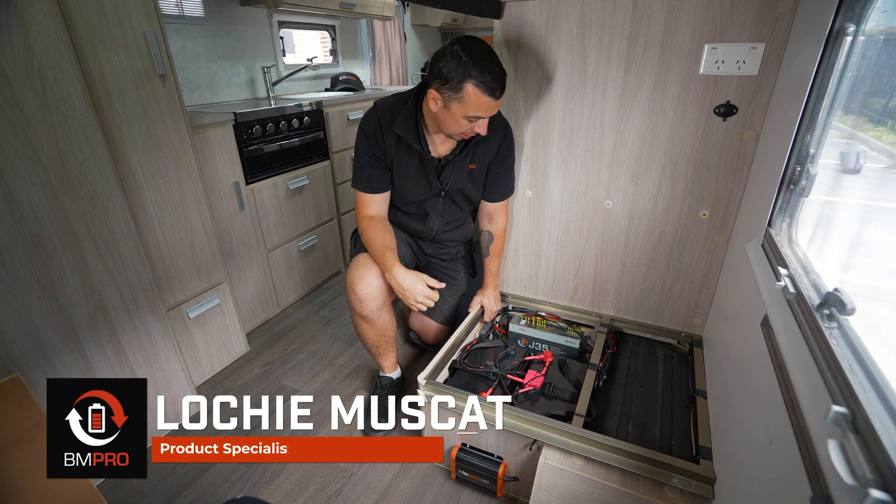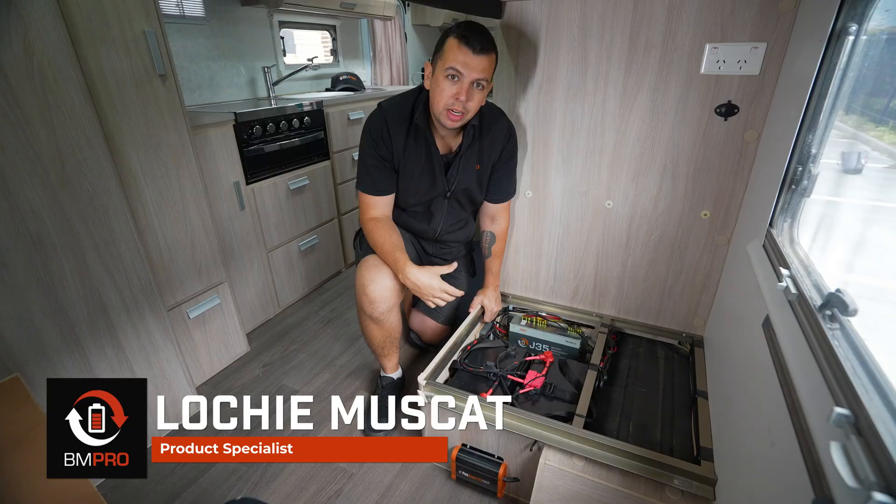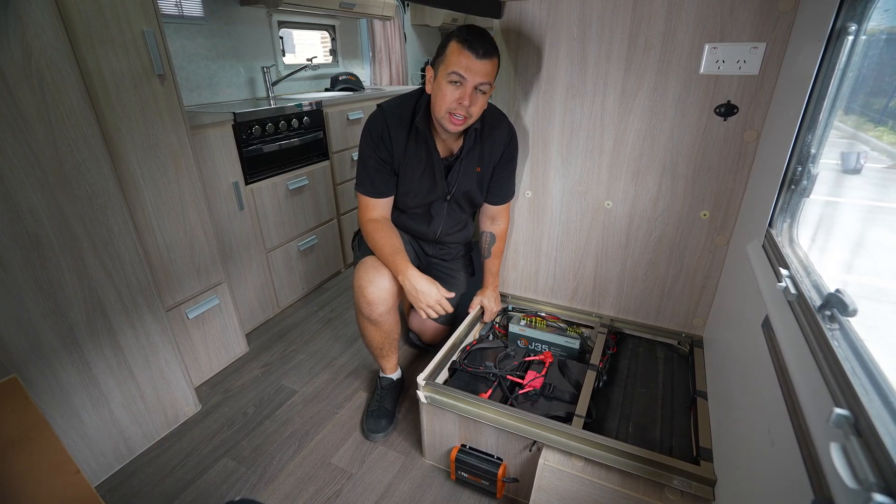Hi, I'm Lachie from BMPro. Today I'm going to talk to you about one of the biggest misconceptions with some of our older systems and where they lack capabilities and how they can be expanded.